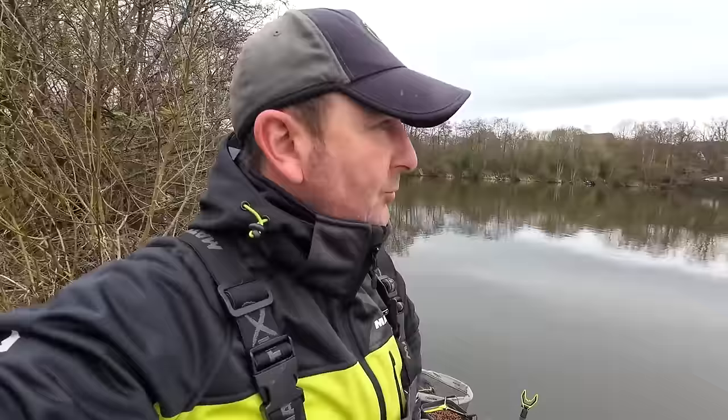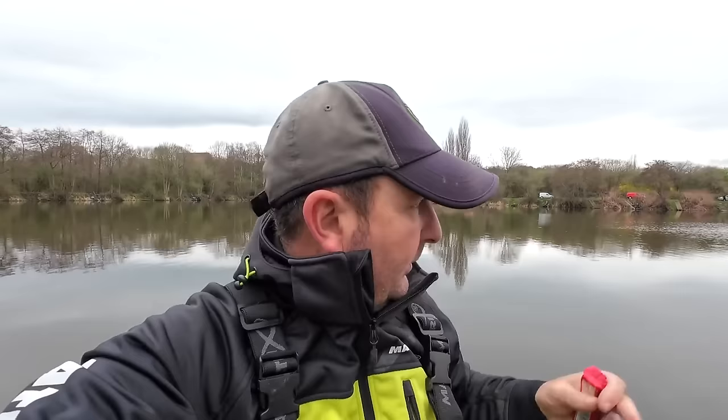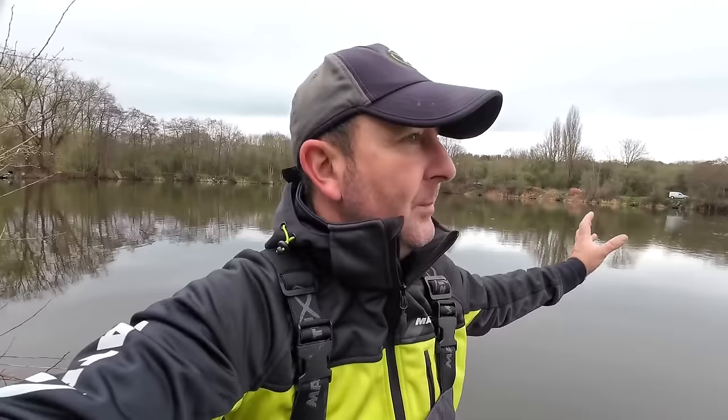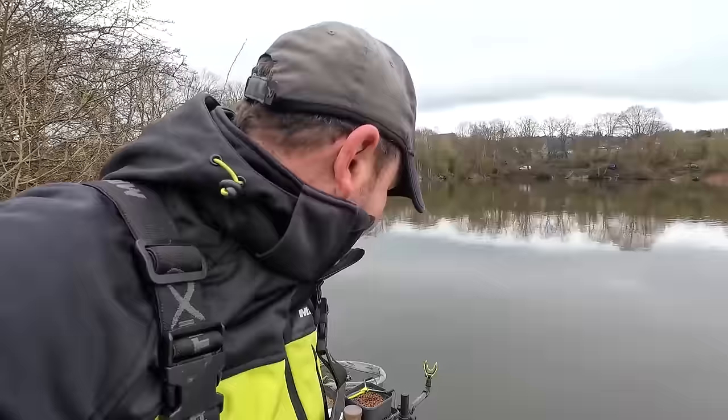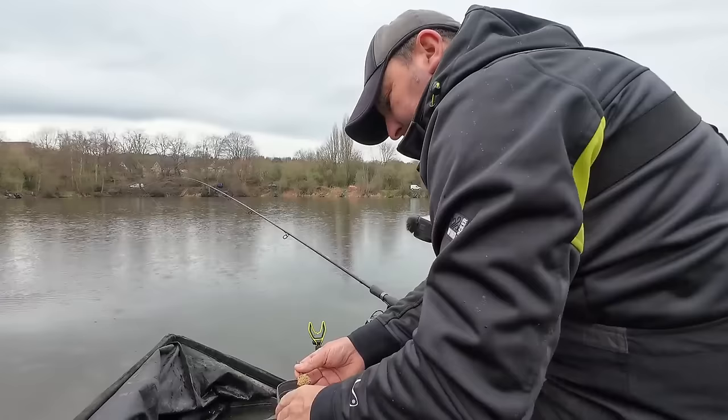Lots of people ask me about targets going into a match on a venue you haven't fished for several months — it's not always clear. There aren't F1s in here so you don't need many bites for a good weight. Even in summer you might be looking at 10 bites, but that could be 80 to 90 pound. The weights through winter were around 30 odd pound, but last week it was about 49 or 50 pound. So I'll stick my neck out and say you're going to need 50 pound today to stand a chance of winning.